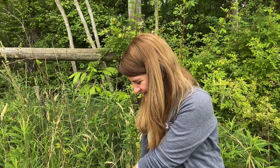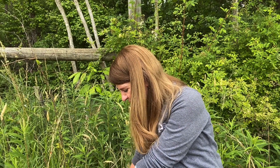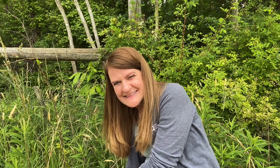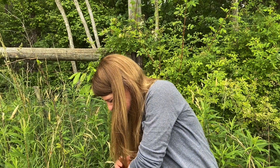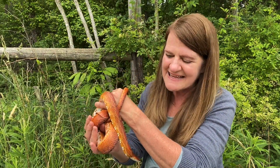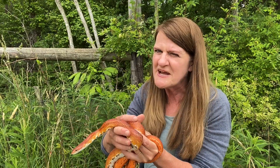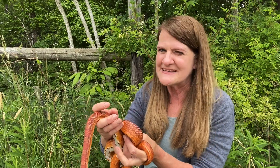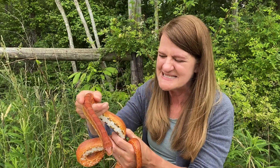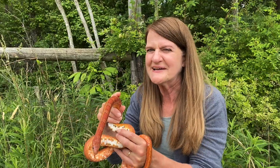Some backyard creatures might want to eat those bird eggs. This creature is a reptile with no hands and no legs, but it can climb up a tree looking for a bird egg with its very strong, muscular body. It's a snake — specifically a corn snake. Its rightful habitat would be a corn field, where it likes to eat the mice that eat the corn. Farmers love corn snakes because they're very beneficial, but sometimes we see them in our yards, possibly looking for a bird egg to eat.